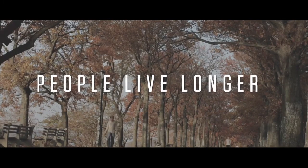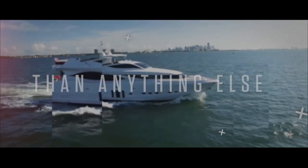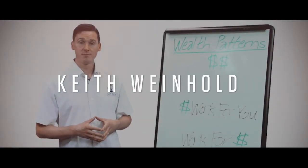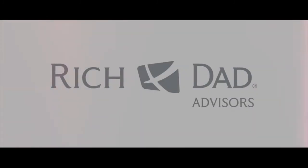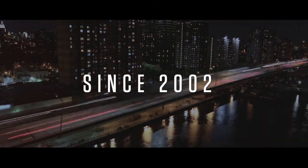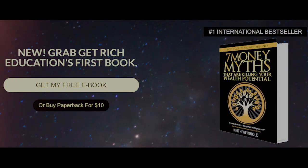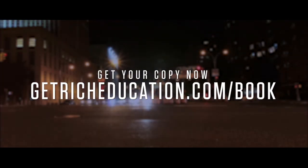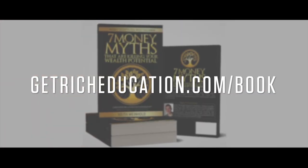My name's Keith Weinhold. Check out GetRichEducation.com. 71% of Americans aren't saving enough for retirement, and it's going to get worse as people live longer — you need to start thinking differently. Real estate is the investment vehicle that's made more ordinary people wealthy than anything else. Keith Weinhold of Get Rich Education is host of one of America's top investing shows. He's an international bestselling author, a writer for Rich Dad Advisors, and has been an active income property investor since 2002. He has a free book, The Seven Principles for Creating Wealth in Your Life. Get your copy now at GetRichEducation.com/book.